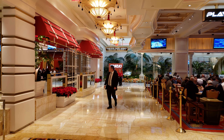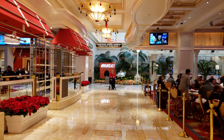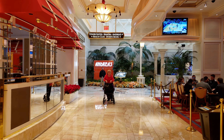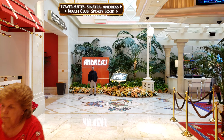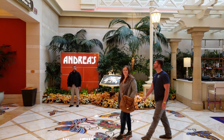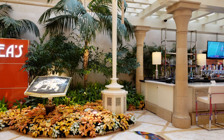Andrea's is up over to the right, and the Beach Club is going to be up towards the left. Tower Suites is up this way too. I'm going to give you guys a little shot of the directory here so you can get an idea of where you're at.